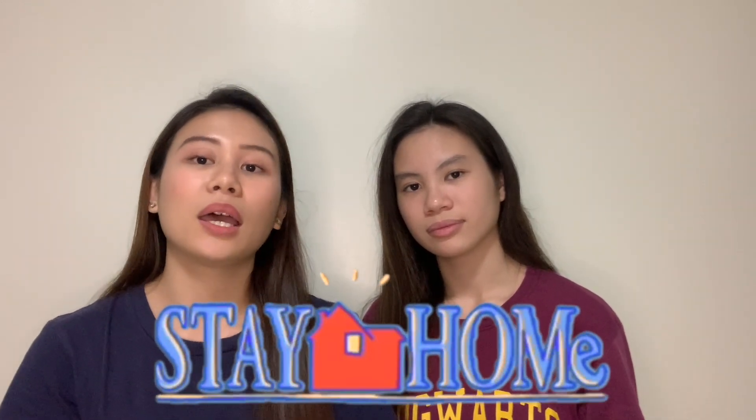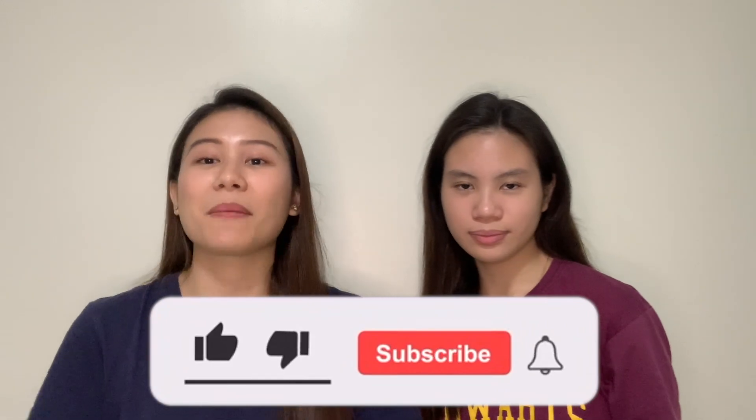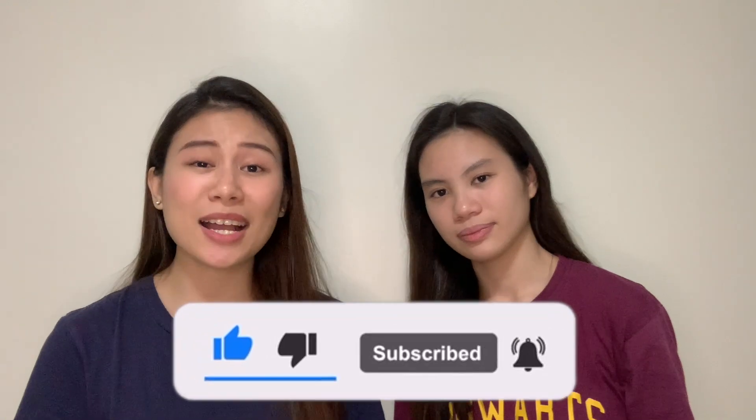For those of you who can, please do try to get tested. With the number of cases rising, it's best to be sure. We highly encourage everyone to stay at home and stay safe. If you have comments and questions about our saliva test experience, feel free to comment down below. Please don't forget to like, subscribe, and click the notification bell to get notified every time we upload a new vlog. We hope this vlog was helpful and informative. We'll see you in the next one!